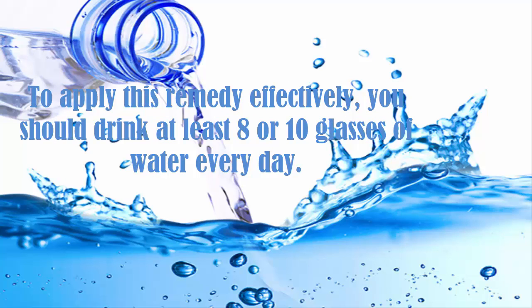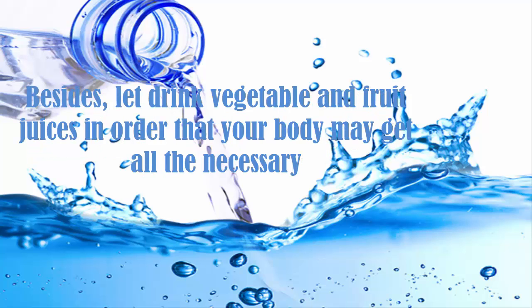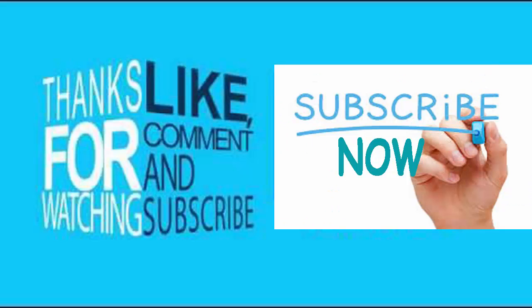To apply this remedy effectively, you should drink at least eight to ten glasses of water every day. You may also drink one or two glasses of lemon water or coconut water daily. Besides, drink vegetable and fruit juices so that your body may get all the necessary minerals and vitamins it requires to help in fighting off the infection.